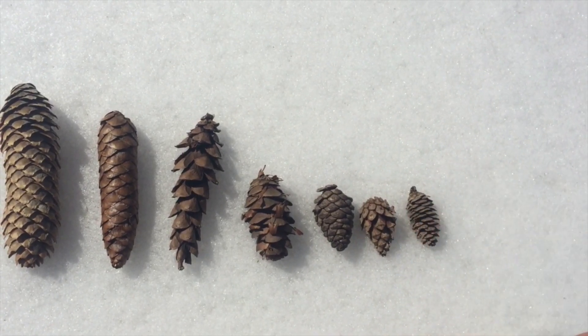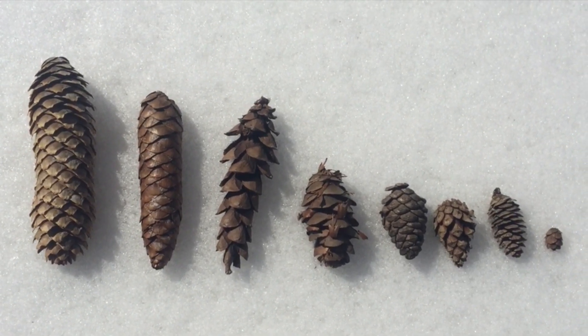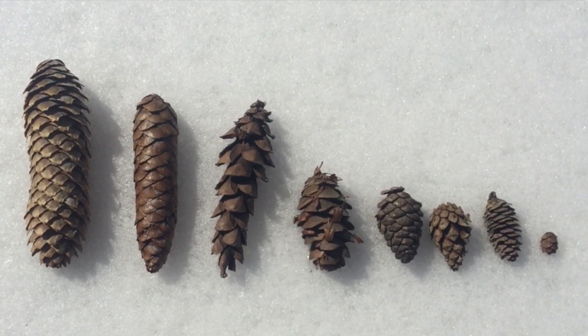I've collected seven conifer cones from my local area, and I would like to share what I learned about identifying them. This is obviously not a comprehensive guide — it's just the seven that I have to hand.